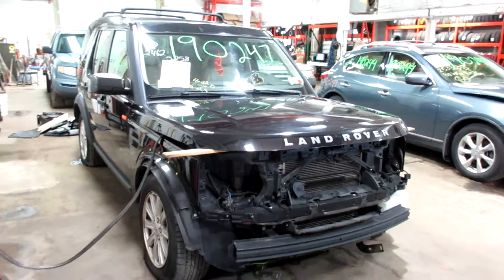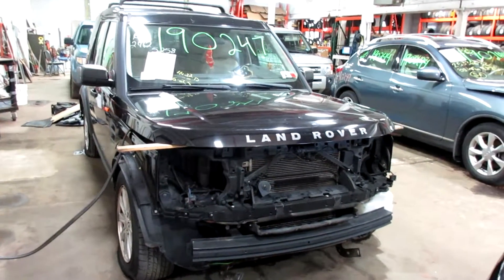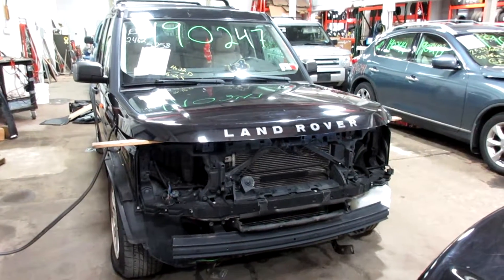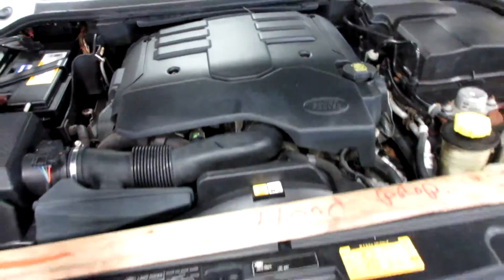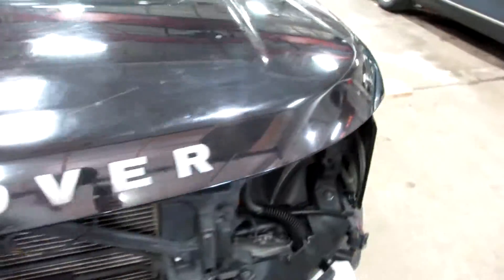Hello and welcome to Tom's Foreign Auto Parts. Here we have stock number 190247. It is a 2006 Land Rover LR3 with a 4.0 liter six-cylinder motor. This vehicle is all-wheel drive with an automatic transmission.